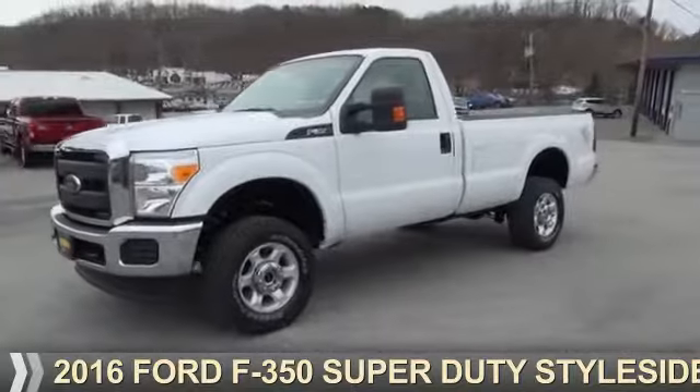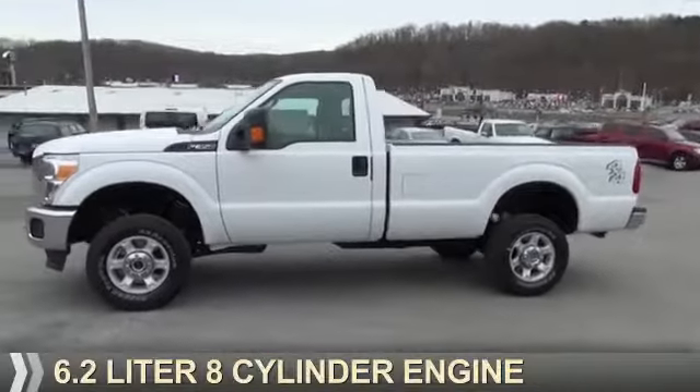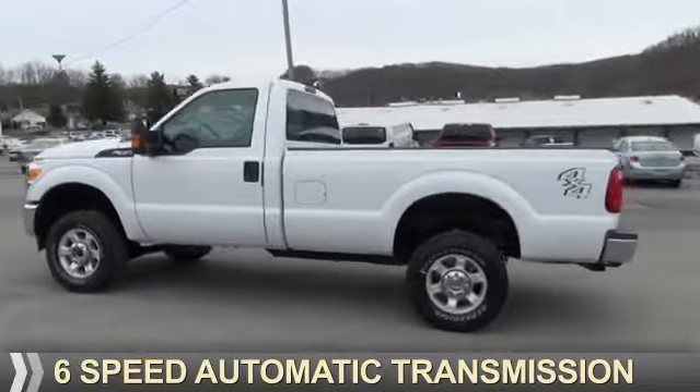Presenting the 2016, it's powered by four-wheel drive, a 6.2 liter, 8-cylinder engine, and a 6-speed automatic transmission.